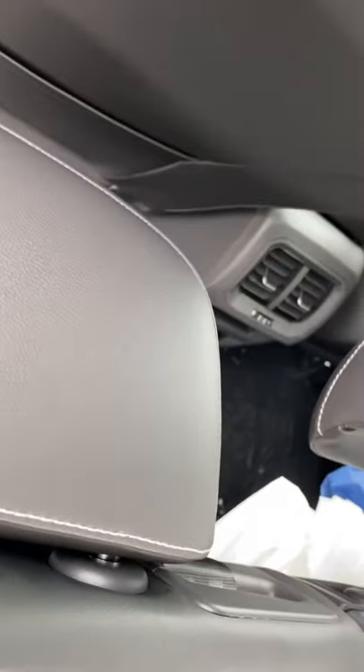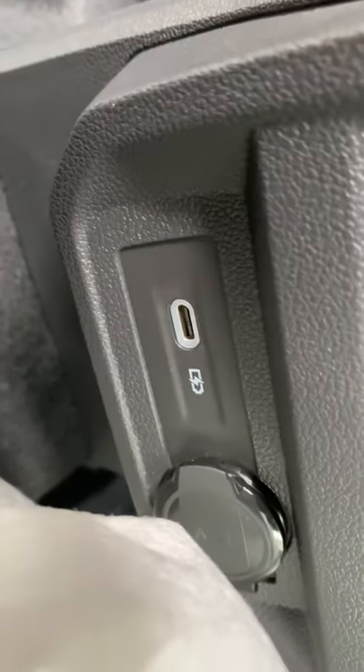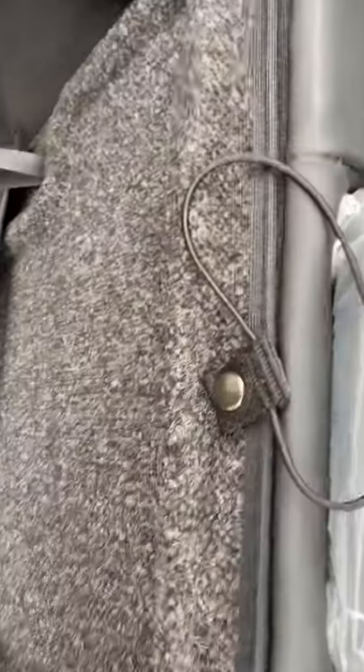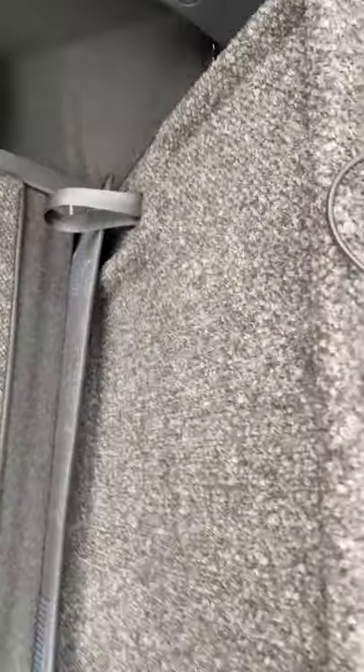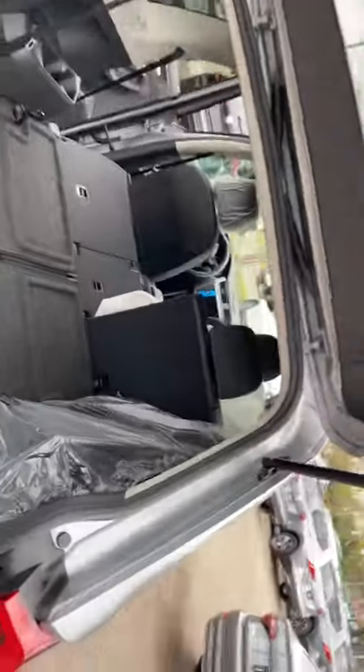Pull this little handle right here and the seats clip all the way down. You do have connectivity back here — a USB-C along with a cigarette lighter adapter, the 12-volt. The third row, when that's down as well. It also has tethers for child seats; it has them in the second row and the third row. And there it is flat — the other side will do that as well.